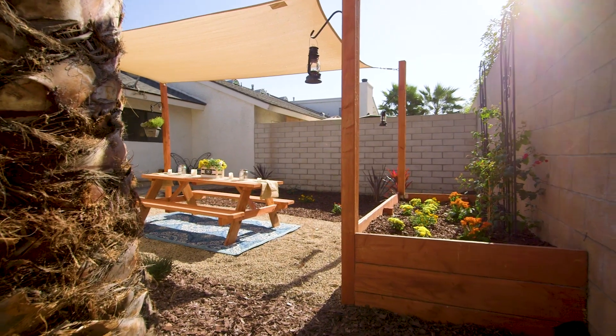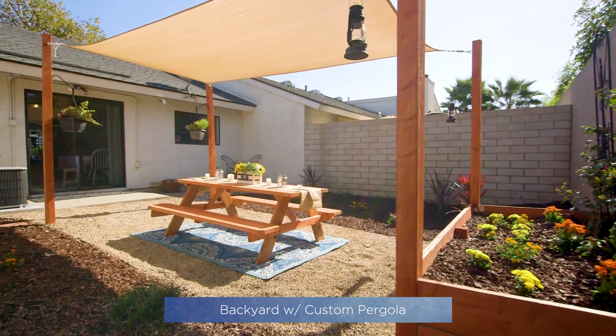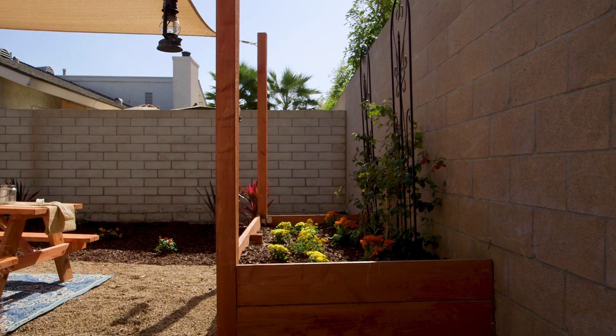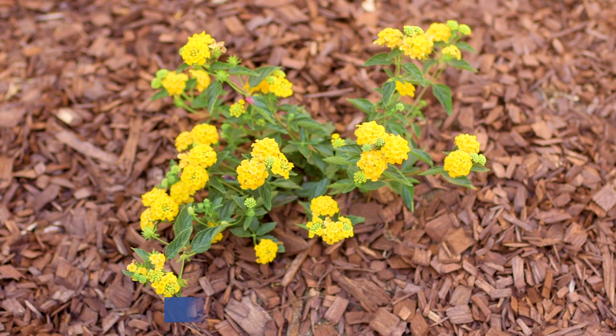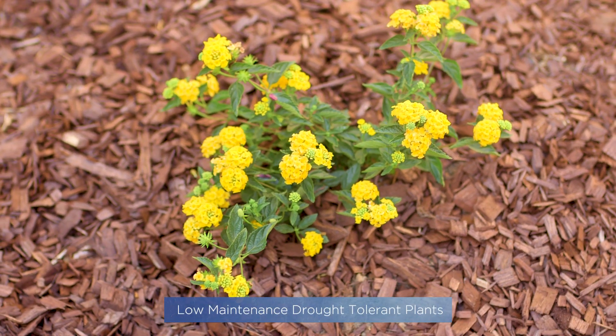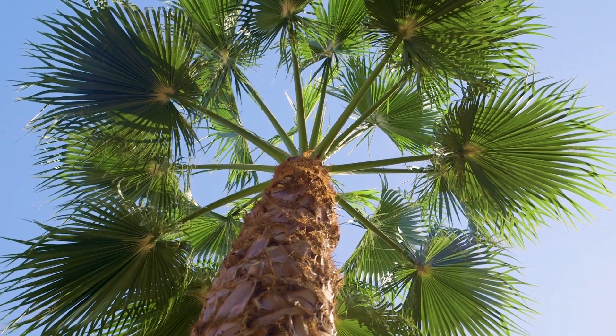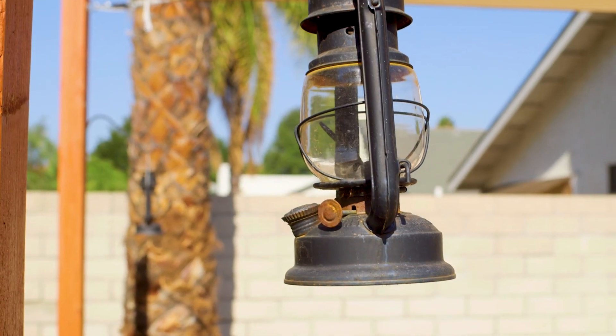Step outside and you'll notice the focal point of this beautiful backyard: a custom pergola with built-in planter box. This beautifully manicured yard offers low-maintenance, drought-tolerant landscaping. Bring your table and chairs or comfy seating to create the perfect gathering spot for all your entertaining needs.